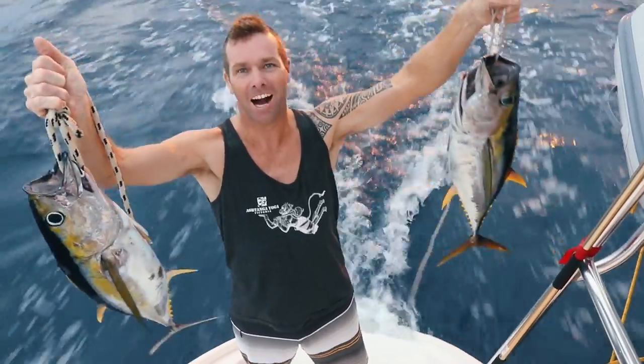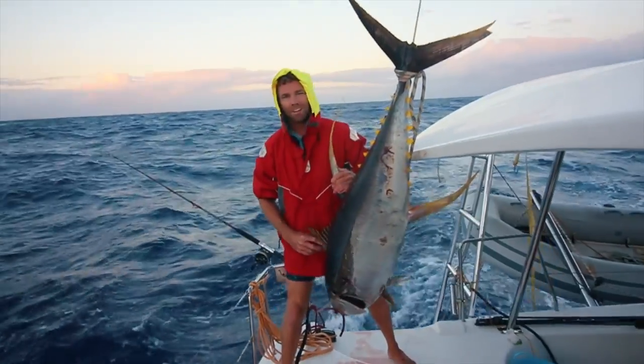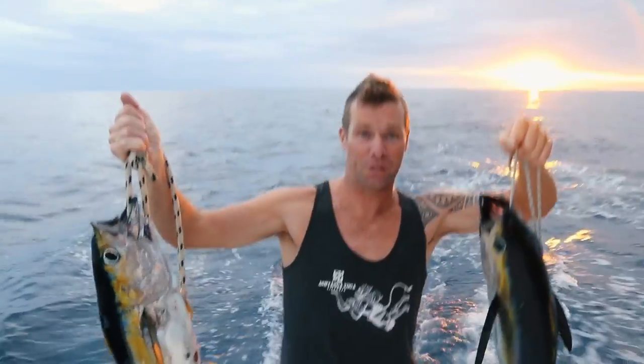Been hauling in the mahi, the tuna, the yellowfin. 200 pounds on the halyard. Double headers, triple strikes. Just perfect for eating. I think I need to go to bed now.